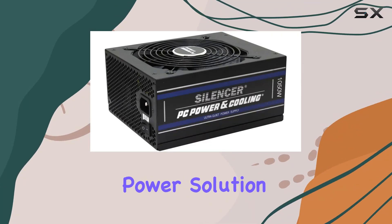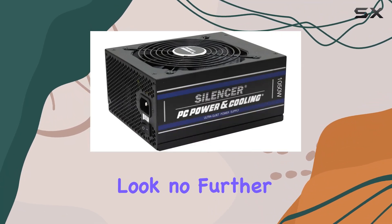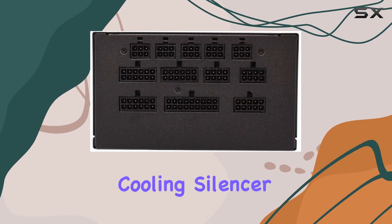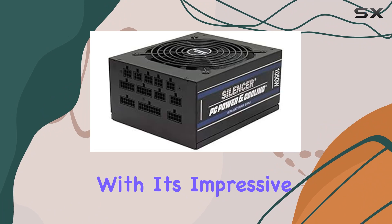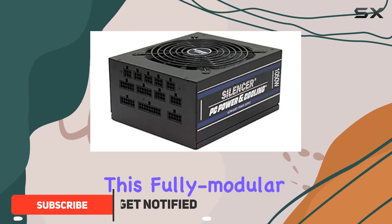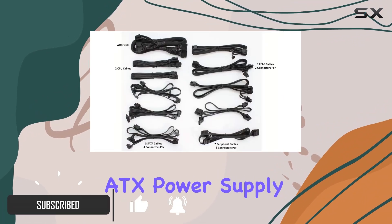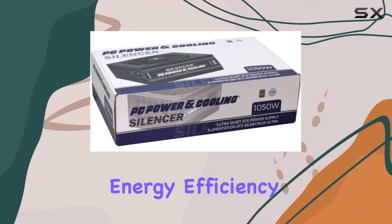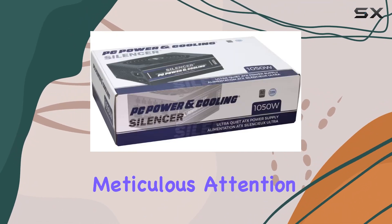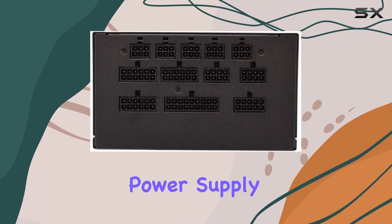Looking for the ultimate power solution for your PC? Look no further than the PC Power and Cooling Silencer Series 1050W power supply. With its impressive 80 Plus Platinum certification, this fully modular ATX power supply delivers not only unparalleled performance but also exceptional energy efficiency.